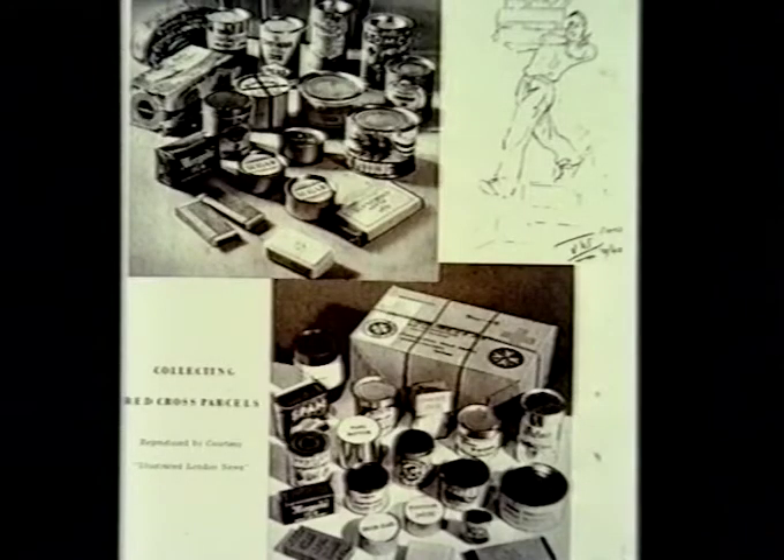However, there was a third category called recreational parcels, and they included books, gramophone records, games, chess sets, playing cards, and those sort of things. And they could and did have contraband in. Of course, the Red Cross food parcels certainly couldn't have things like that — the Red Cross, when they packed them, didn't know which camp they were going to. But it was these recreational parcels that could and did. We as prisoners didn't realize at first that people were helping us from home.